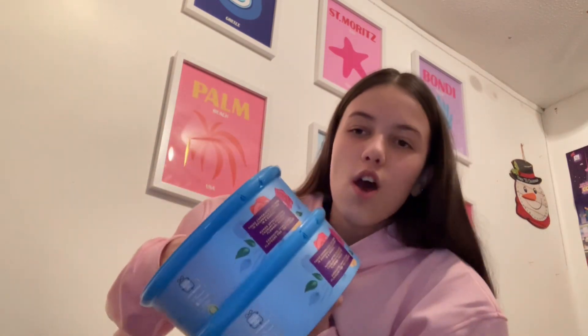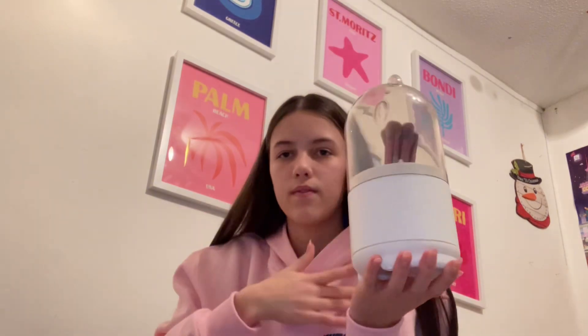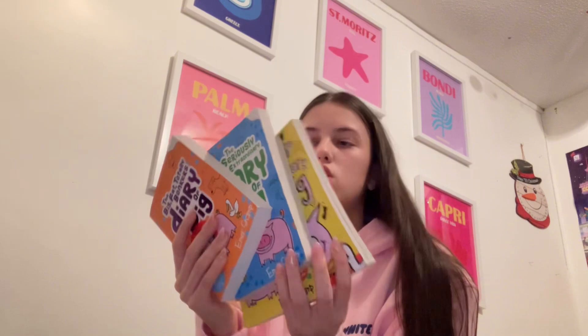The next thing I got is two boxes of Roses chocolates, which I'm really happy about because I love these. Next is an organizer thing — I'm going to put my brushes in here because they look good in there. It's got a little lid and it spins. I also got four books which are really funny.